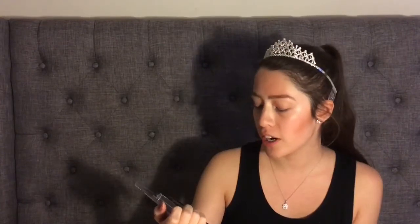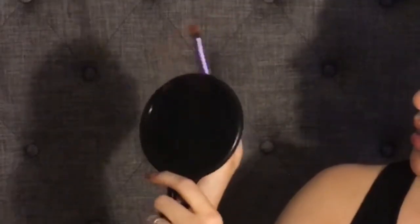We're done with the swatches and I was really impressed except for those two colors. I really don't know where to start as my base, so let's see. I want to see if the fallout's kind of crazy, but I'm scared because I'm on my bed. The fallout was kind of crazy, but let's see how it applies on the eyelid. At the beginning it felt kind of patchy, but you just keep blending it in and it actually works pretty good.